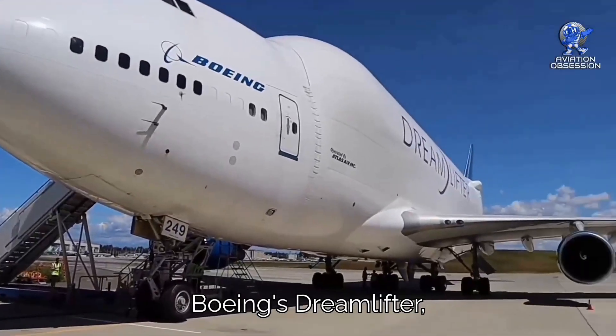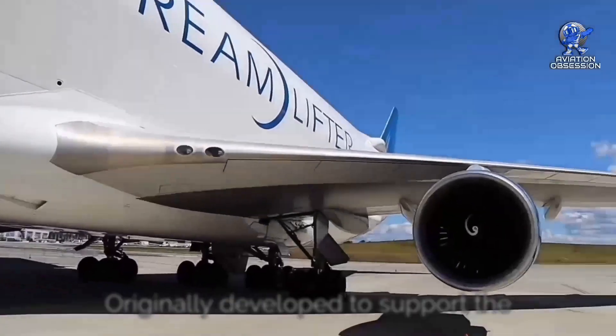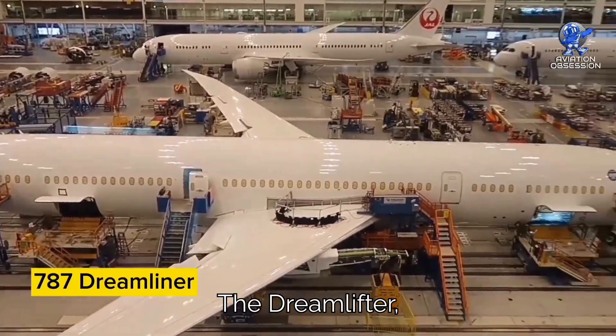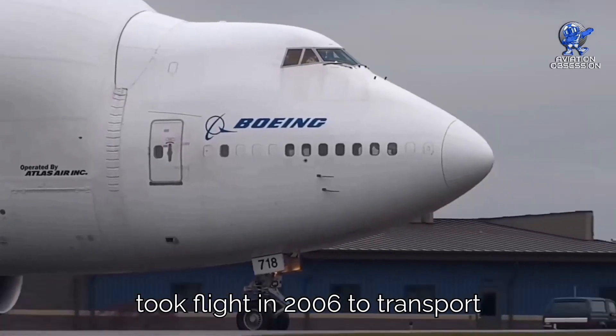Let's take a closer look at Boeing's Dreamlifter, the ultimate cargo carrier for aircraft components. Originally developed to support the construction of the 787 Dreamliner, the Dreamlifter — also known as the Large Cargo Freighter or LCF — took flight in 2006.